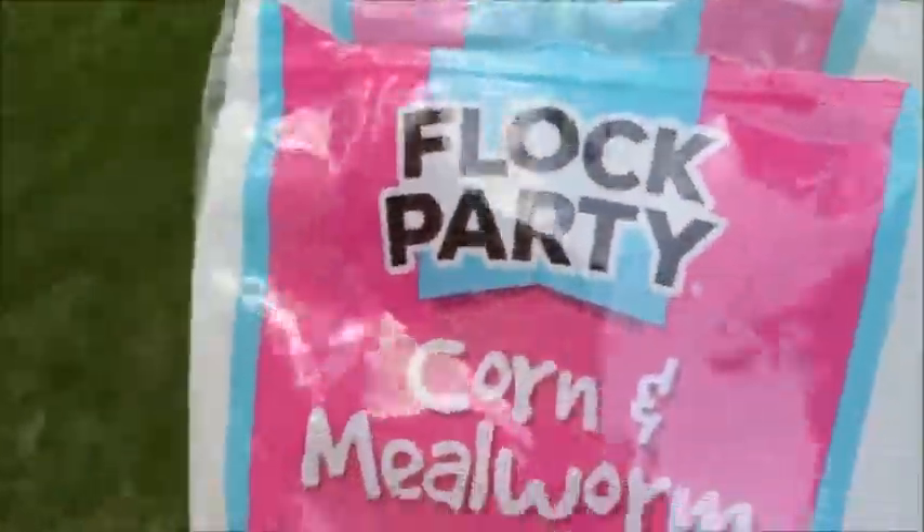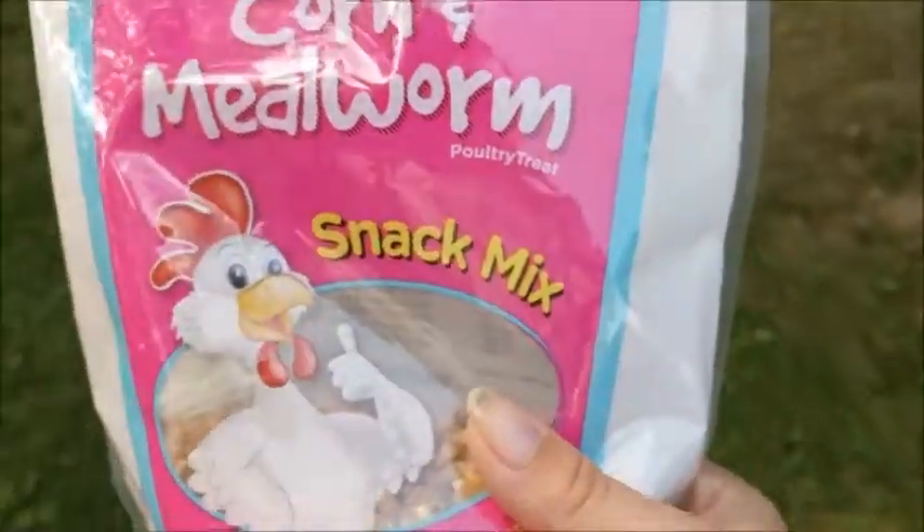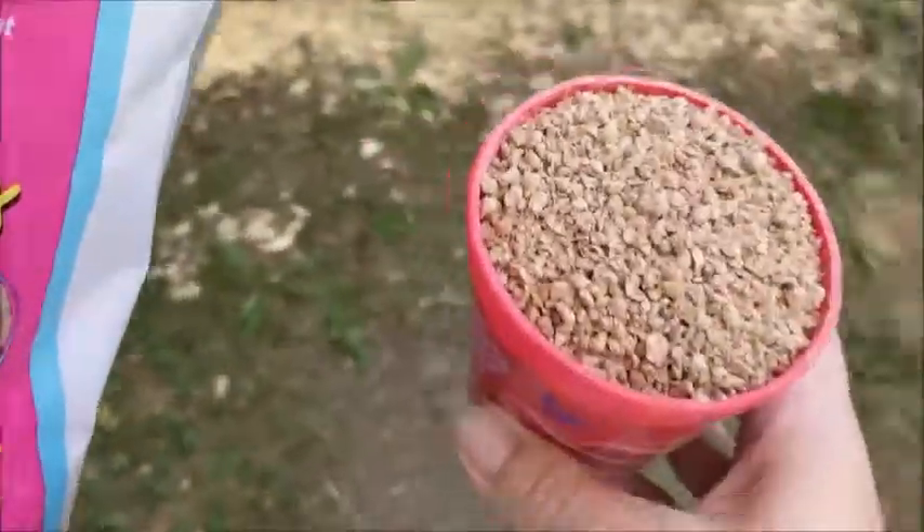Now it's time to give my chickens some breakfast. They've been in their house all night so they are really, really excited to get up and play.